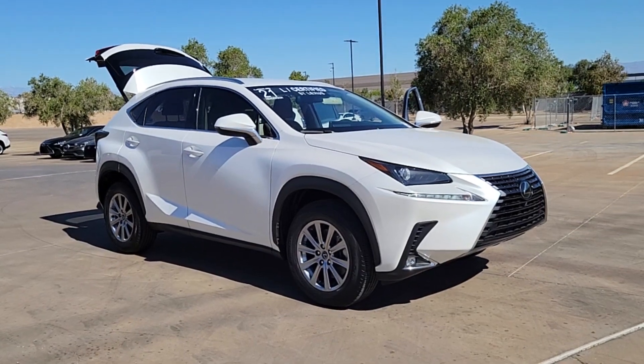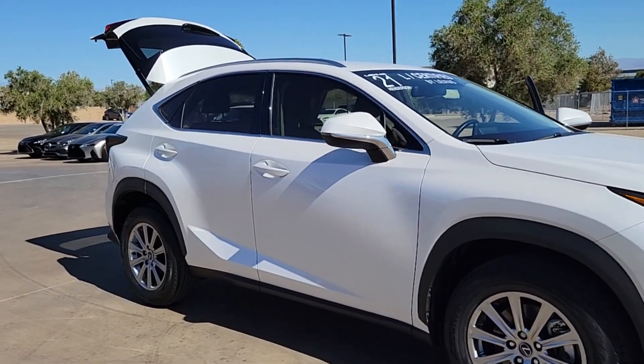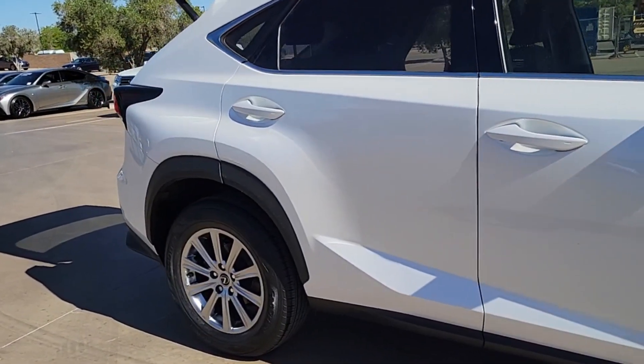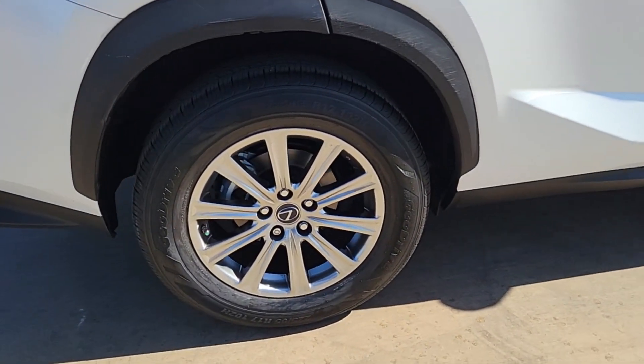You'll have love at first sight with the 2021 Lexus NX. With less than 30,000 miles on the odometer, this vehicle provides excellent value. This stylish NX delivers premium comfort and convenient versatility.